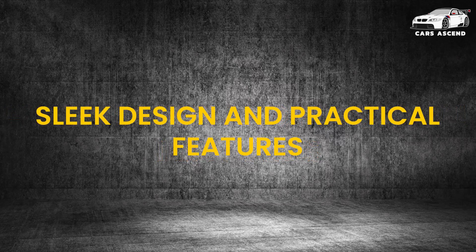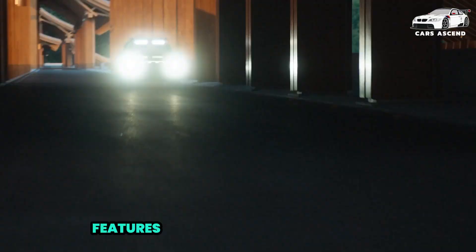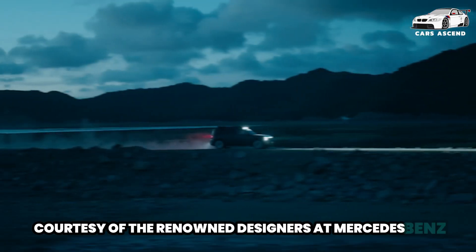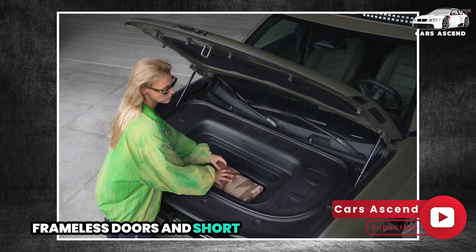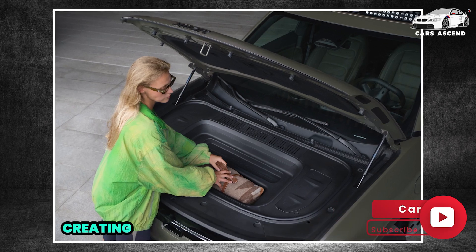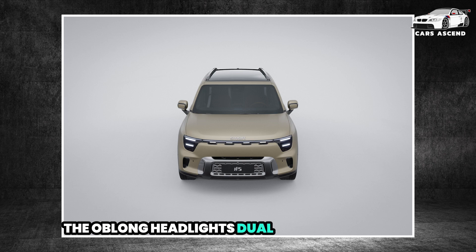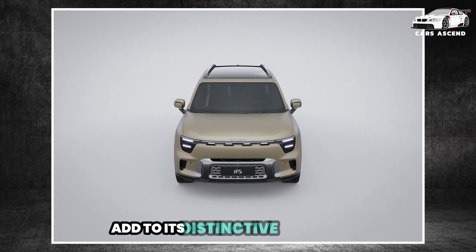The Smart No. 5 Electric SUV features a sleek and modern aesthetic, courtesy of the renowned designers at Mercedes-Benz. The vehicle features a panoramic halo roof, frameless doors, and short front and rear overhangs, creating a streamlined and contemporary look. The oblong headlights, dual-colored mirrors, and floating wheel caps with central Smart logos add to its distinctive appearance.